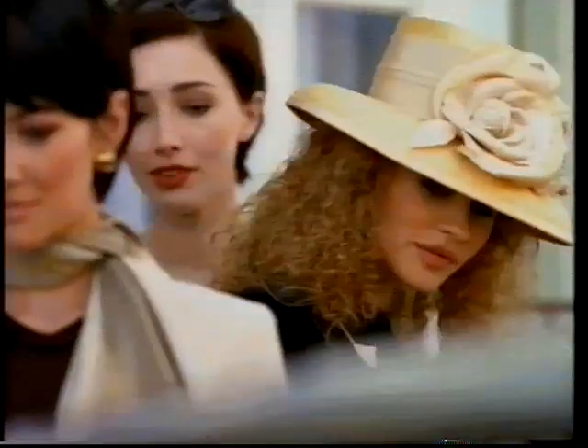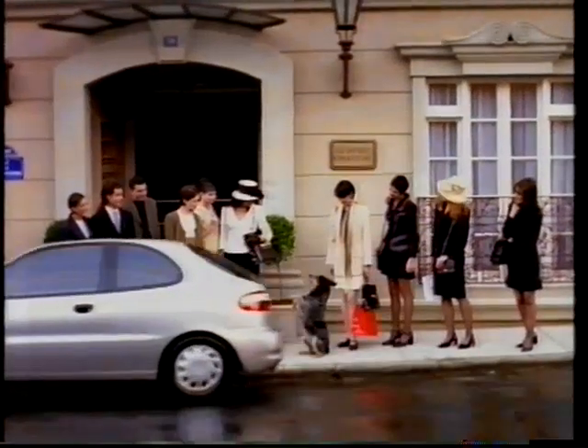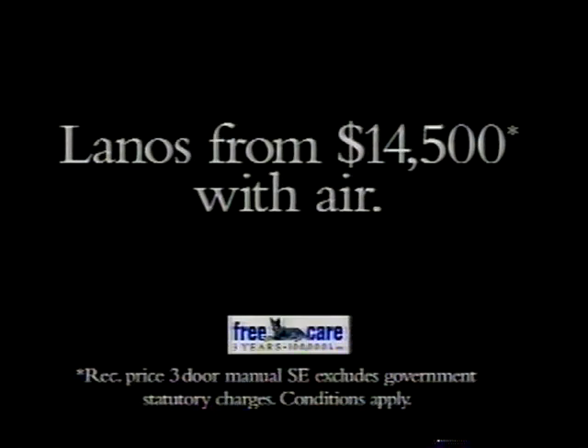Is it just the European styling of the Lanos that can turn so many heads? Daewoo Lanos — $14,500, now with standard air.